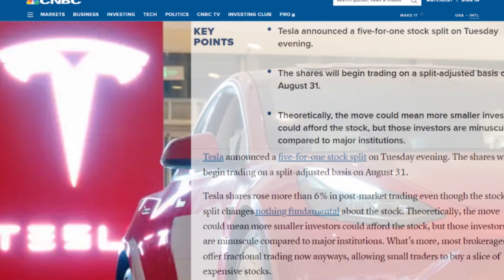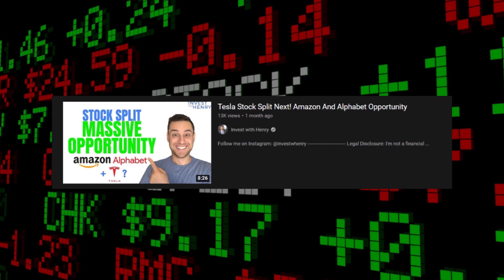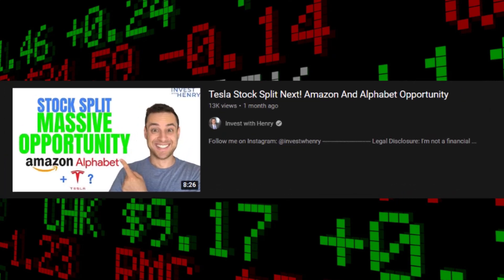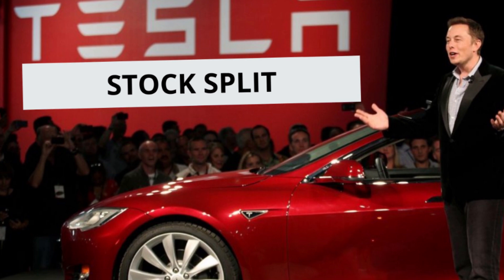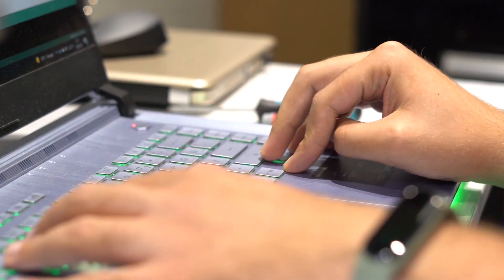On March 14th, before Tesla announced a stock split, I predicted Tesla would split their stock — it's on YouTube, as you can see. I had intuition here because we've seen many stocks split lately, and as soon as Google announced, I just knew Tesla would be next within a quarter or two. But I was days before the announcement.